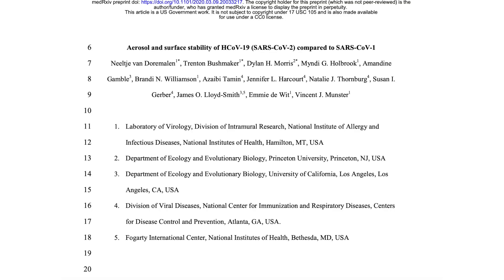Anyhow, the manuscript is titled Aerosol and Surface Stability of H-CoV-19 compared to SARS-CoV-1. So basically, the scientists looked at the stability on surfaces when it's aerosolized, and they compared it to the SARS virus, also known as SARS-CoV-1.